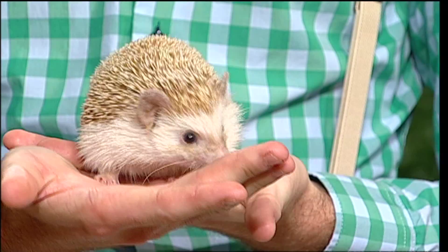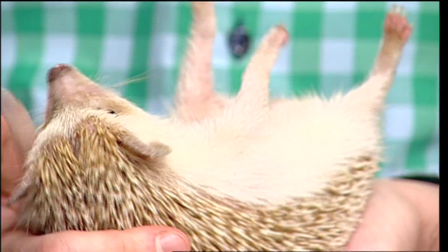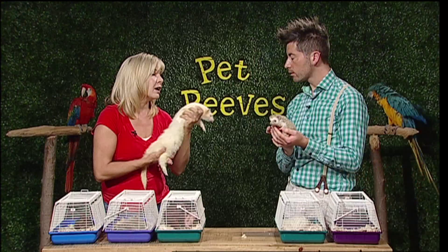Hedgehogs require a good-size guinea pig cage. They're very curious and nosy, so they like a lot of toys in the cage to bounce and push around. They are nocturnal, so they don't usually get up until about 10 o'clock at night — not something a kid can play with all day. They must be kept in a cage because they are insectivores and you don't want them picking up insects that may have chemicals on them.